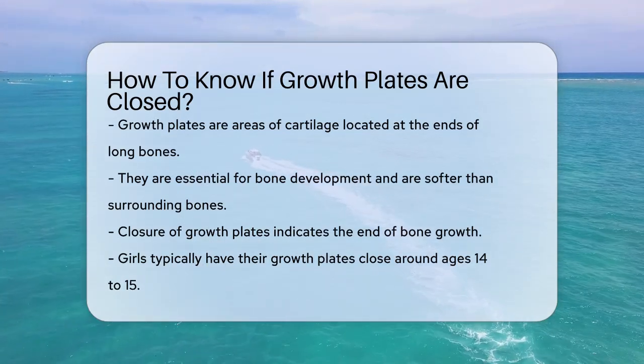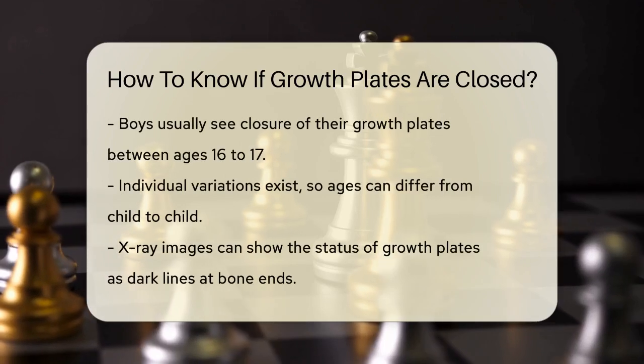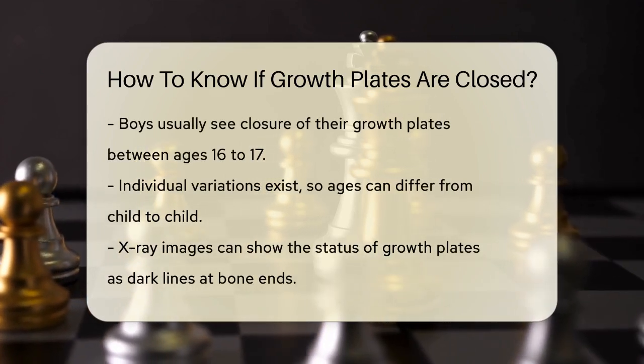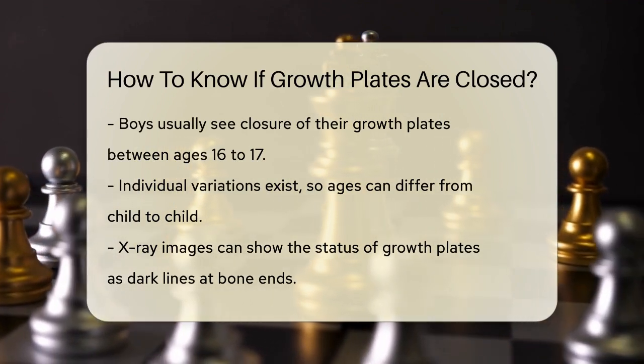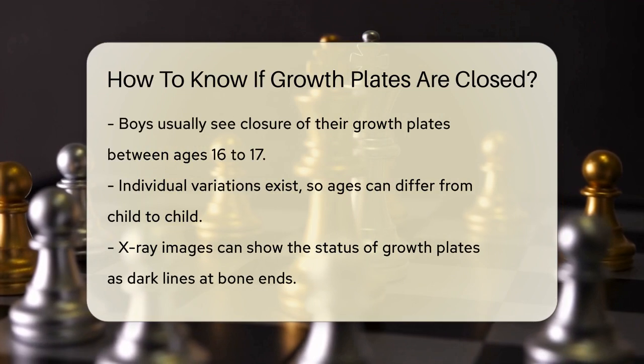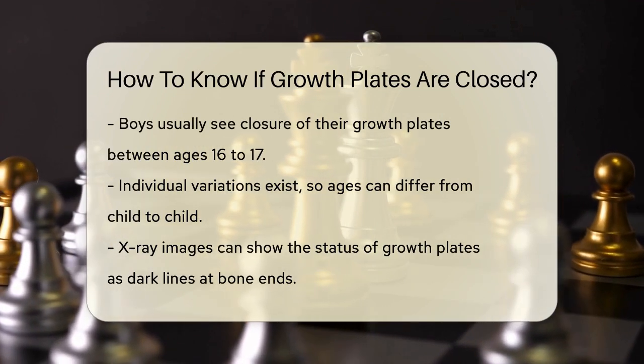So, when do these growth plates close? The answer varies depending on the child. Generally, girls' growth plates close around the ages of 14 to 15, while boys' growth plates close a bit later, around 16 to 17 years old.